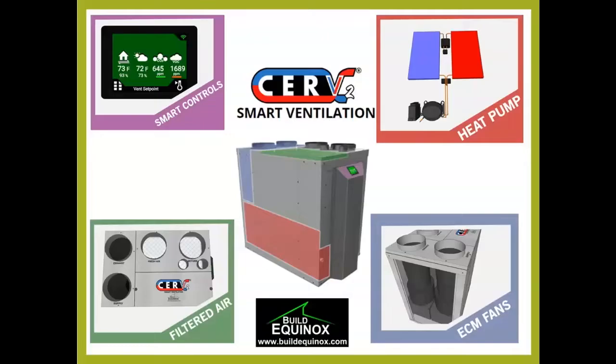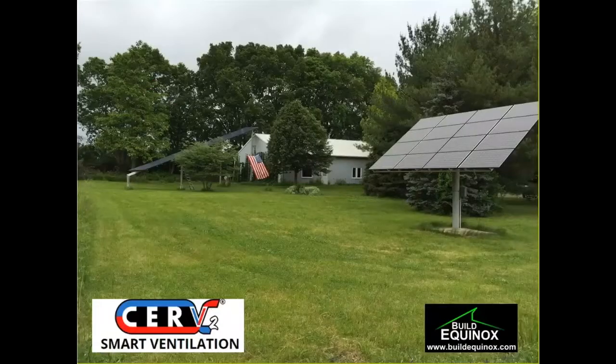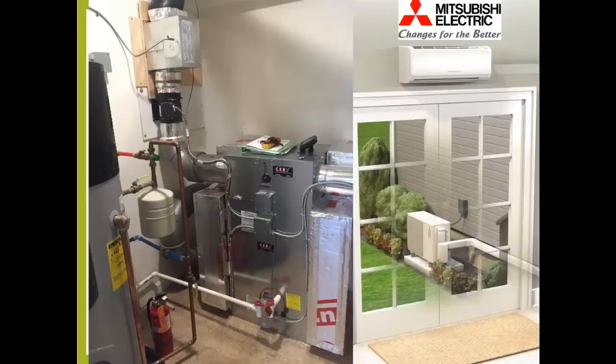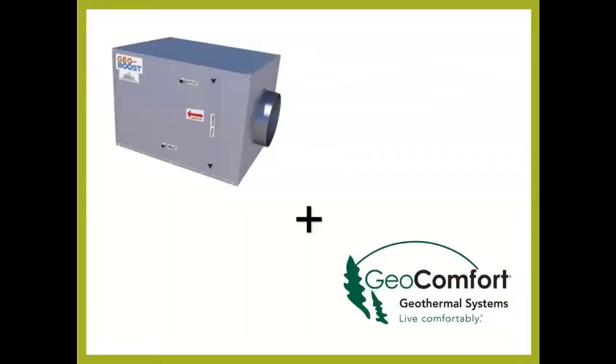Conditioned, comfortable air unifies the home instead of dragging exterior rooms away from comfort. The CERV is manufactured right in Urbana, Illinois, in a facility that's 100% powered by solar — 100% American energy, 100% American made. CERV can work with a heat pump such as a Rheem heat pump, with a Mitsubishi ducted mini-split to help move heating and cooling around a home or multifamily unit, and with Geocomfort Geosystems GeoBoost, which syncs the CERV right to your geothermal system. Visit BuildEquinox.com to learn more.